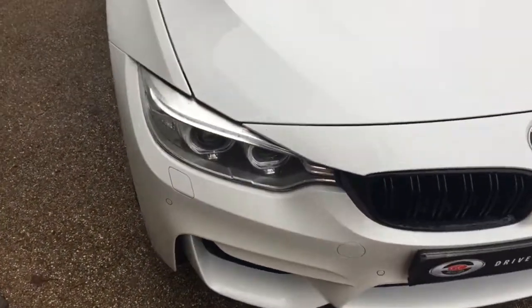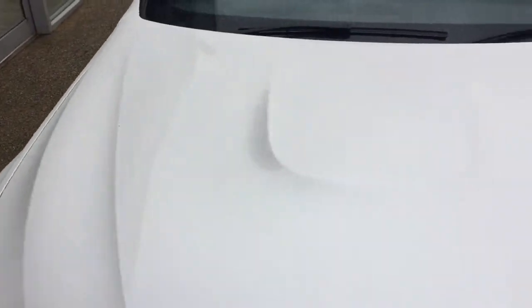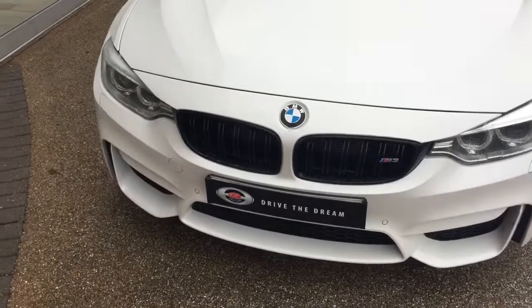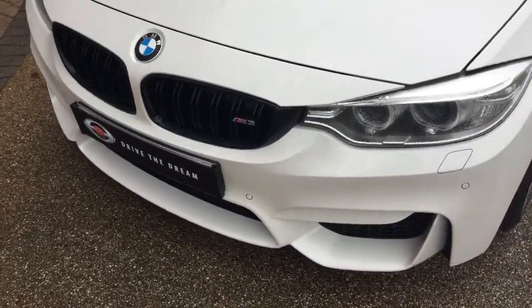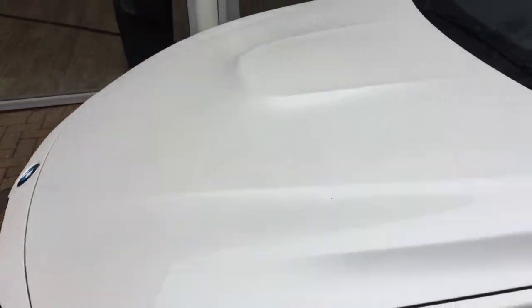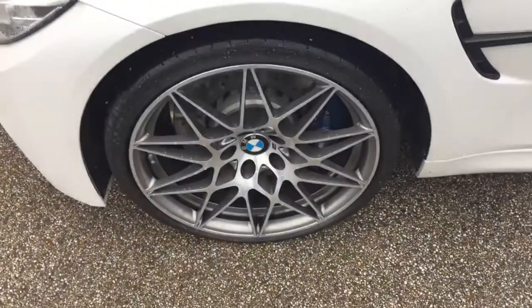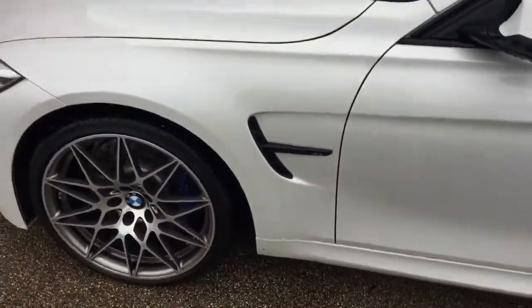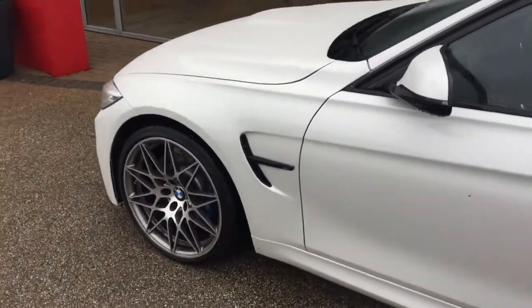So this white paintwork is this BMW. I do guarantee our cars come with no markings to any of the alloy wheels. These are the 20 inch competition alloy wheels with the blue calipers, as this BMW comes with the competition package.